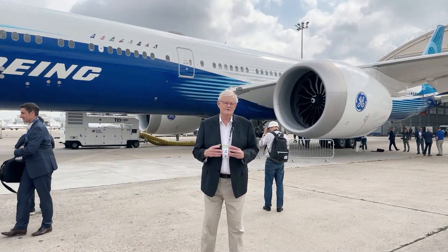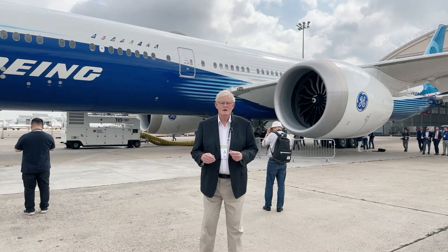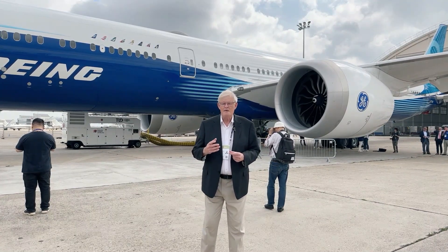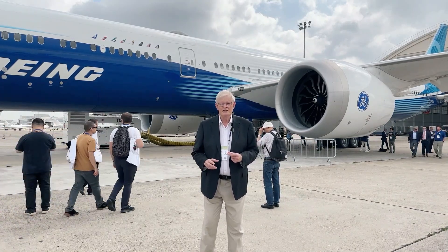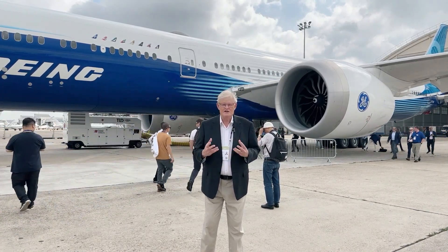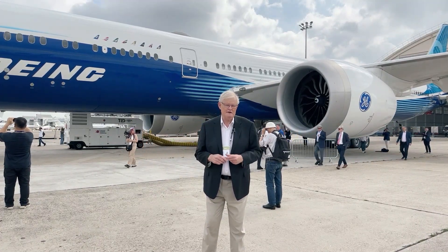There are some real blue chip customers that have signed up for this airplane, and this is going to be a revolution in travel because it's going to burn approximately 40% less fuel per passenger than an A380 does — and that's great for the environment and great for the airline's bottom line. This is an awesome bit of kit.